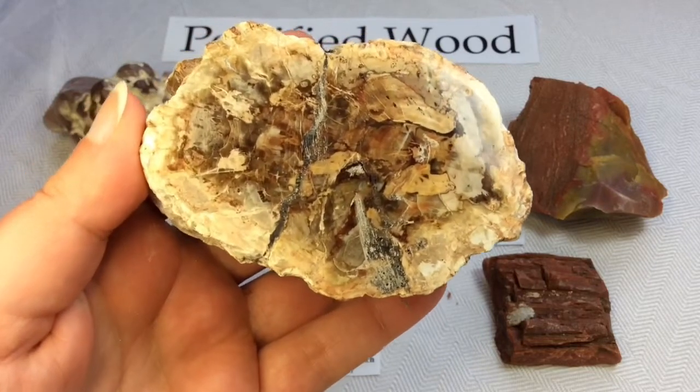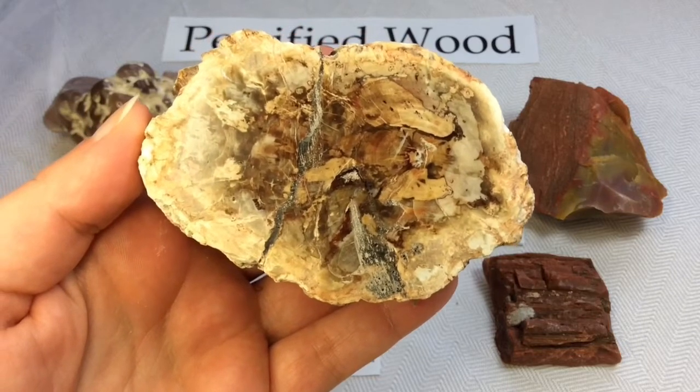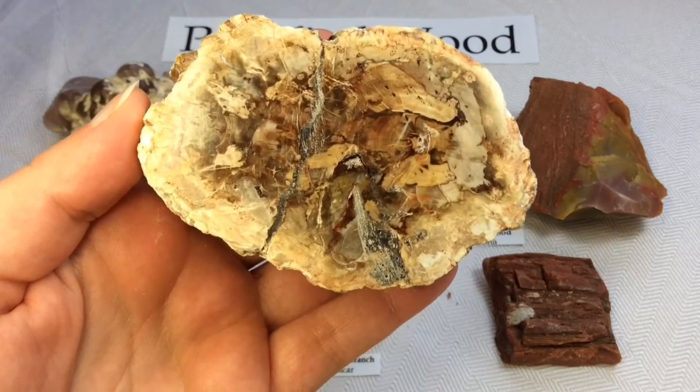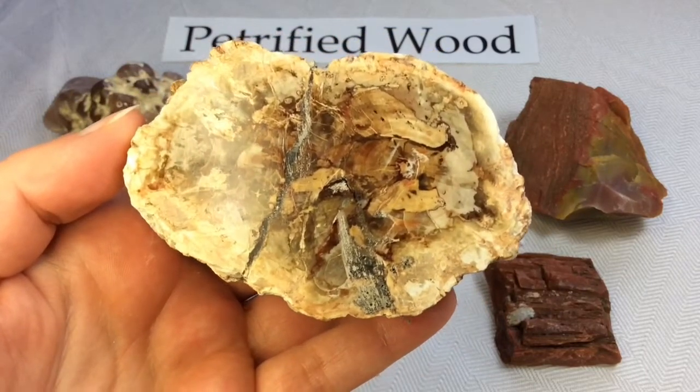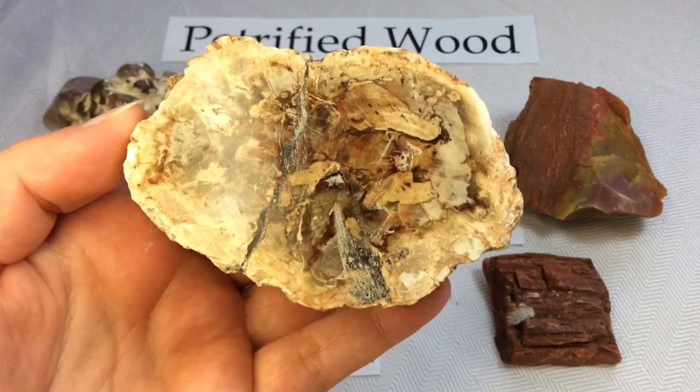The organic materials making up cell walls have been replicated with minerals, mostly a silicate such as opal, chalcedony, or in this case quartz. In some instances, the original structure of the stem tissue may be partially retained.